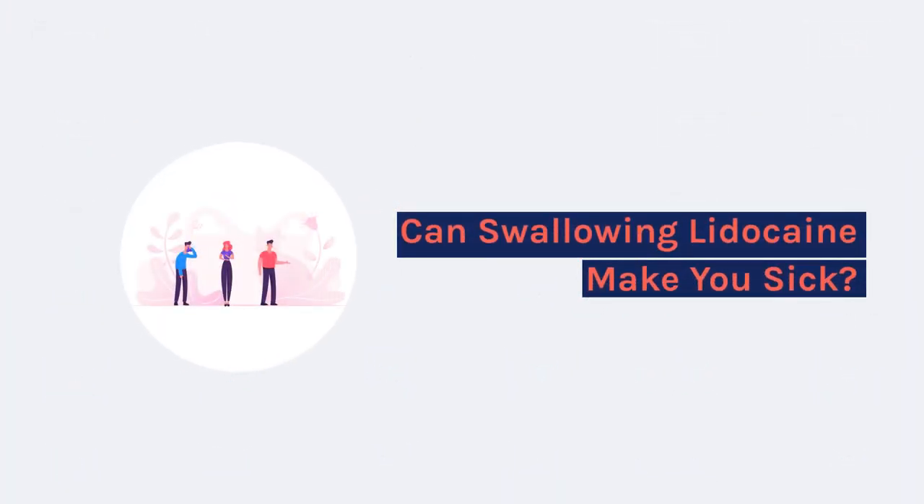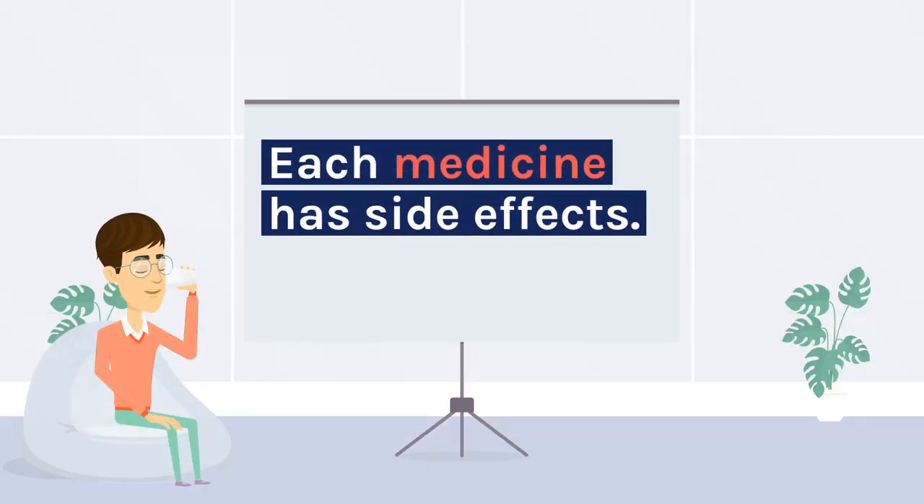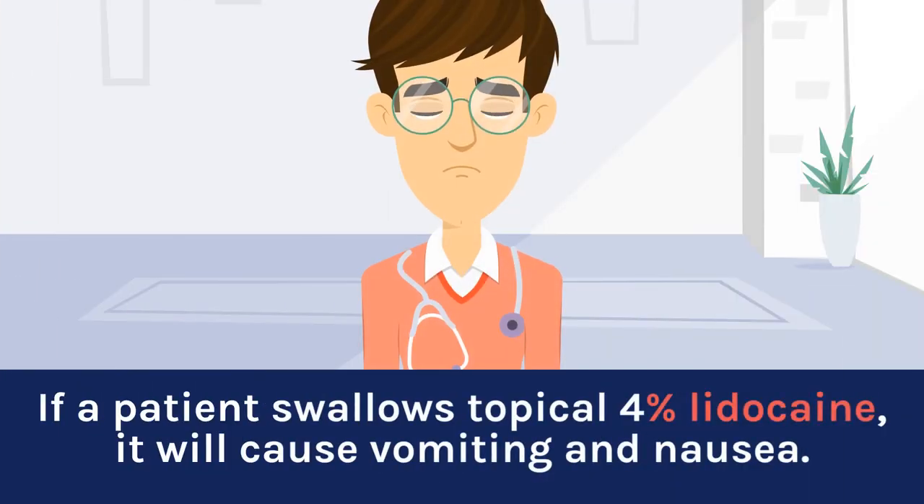Can swallowing lidocaine make you sick? Each medicine has side effects. If a patient swallows topical 4% lidocaine, it will cause vomiting and nausea.